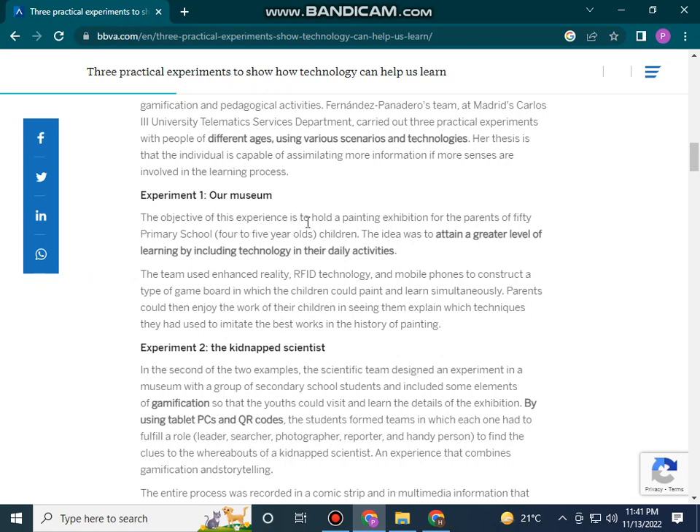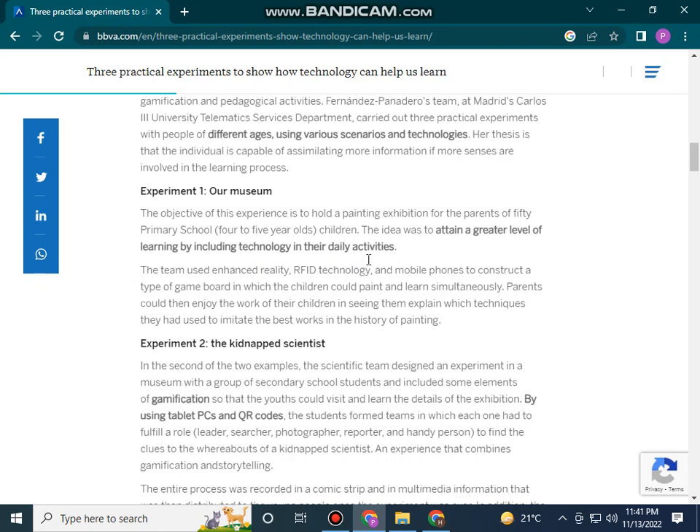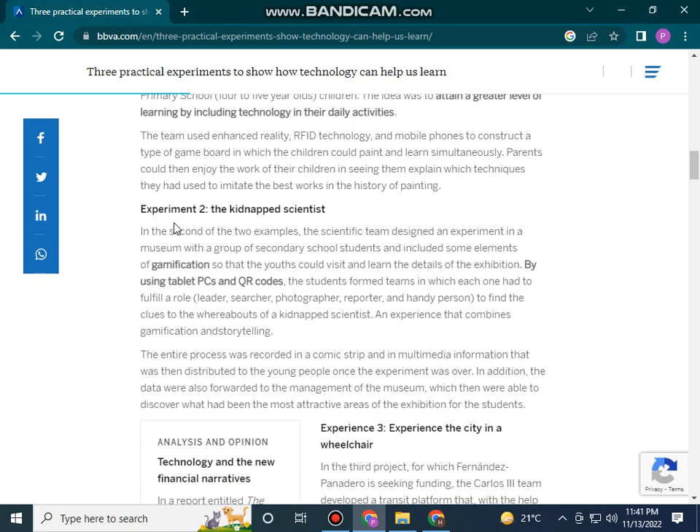Experiment number one: the objective of this experience is to hold a painting exhibition for the parents of 50 primary school children. The idea was to attain a greater level of learning by enabling energy into daily activity.